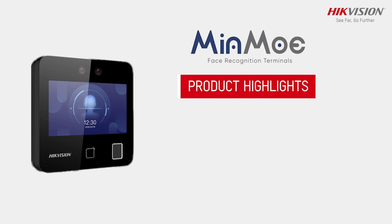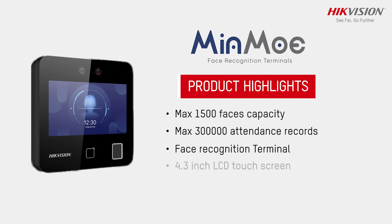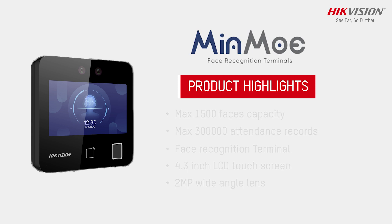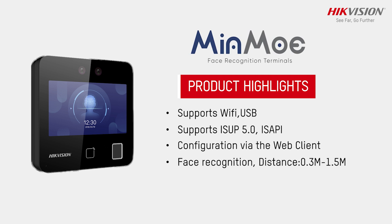Some of the product highlights are: maximum 1500 faces capacity, maximum 3 lakh attendance records. The Face Recognition Terminal has a 4.3 inch LCD screen and a 2 megapixel wide-angle lens. It supports WiFi and USB, and supports ISUP 5.0. Configuration is available via Web Client. Face recognition distance is 0.3m to 1.5m.